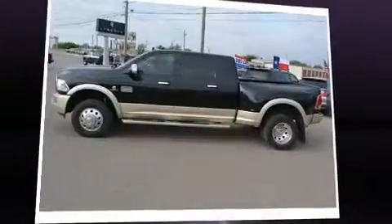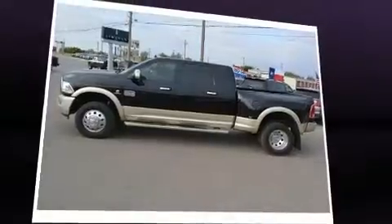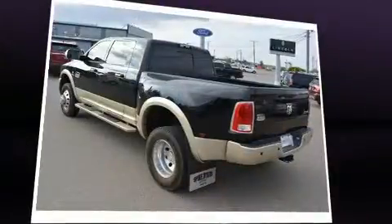Come test drive this 2015 Ram 3500. This four-door, five-passenger truck just recently passed the 40,000 mile mark.